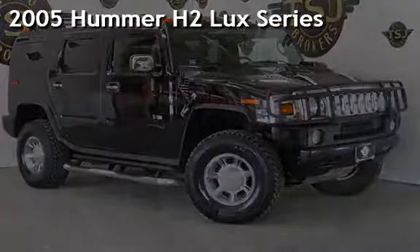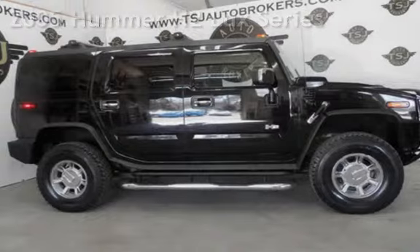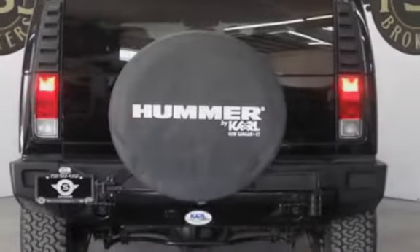Presenting a pre-owned 2005 Hummer H2 Luxe series. This four-door SUV has an eight-cylinder, six-liter V8 engine, with four-wheel drive, and an automatic transmission.